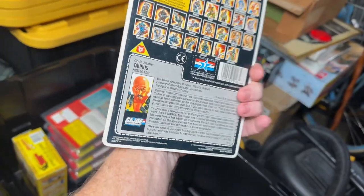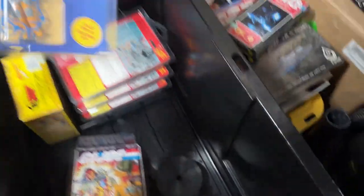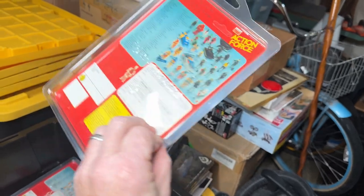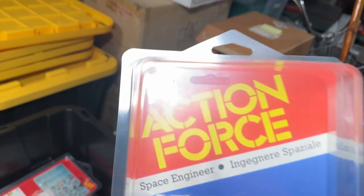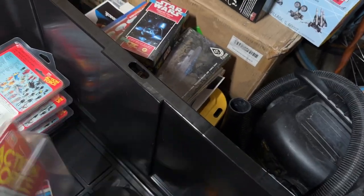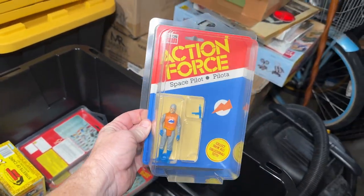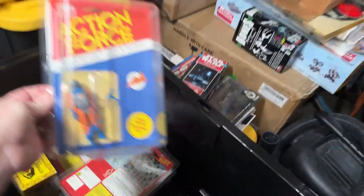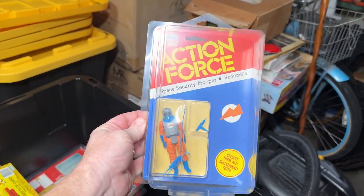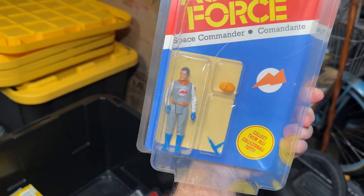There was a lot of Action Force figures — the UK version of G.I. Joe. This one's unpunched. Space Pilot. This isn't all of the Action Force, but it's all the space-themed ones. Here you've got the Security Trooper. And last, you've got your Space Commander.